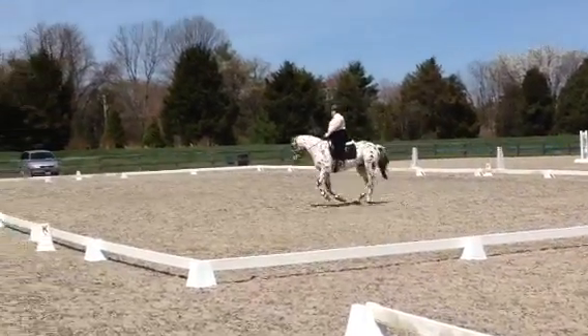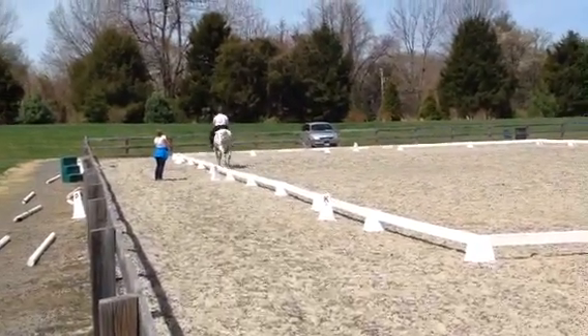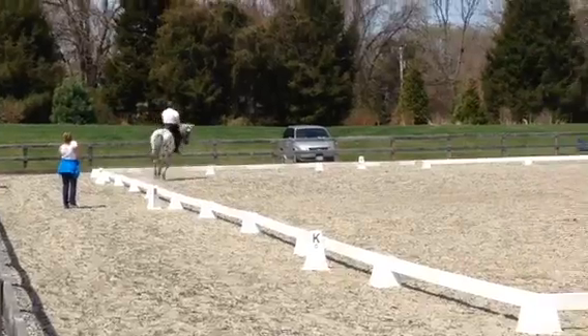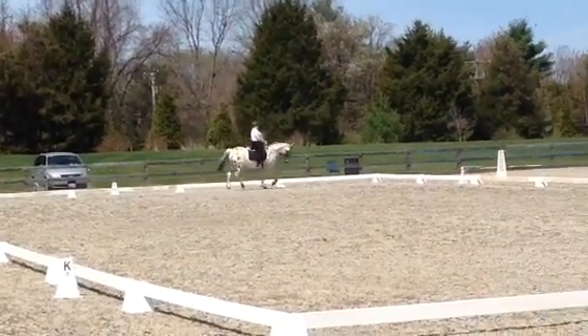C, working trot. B, circle right, 20 meters.